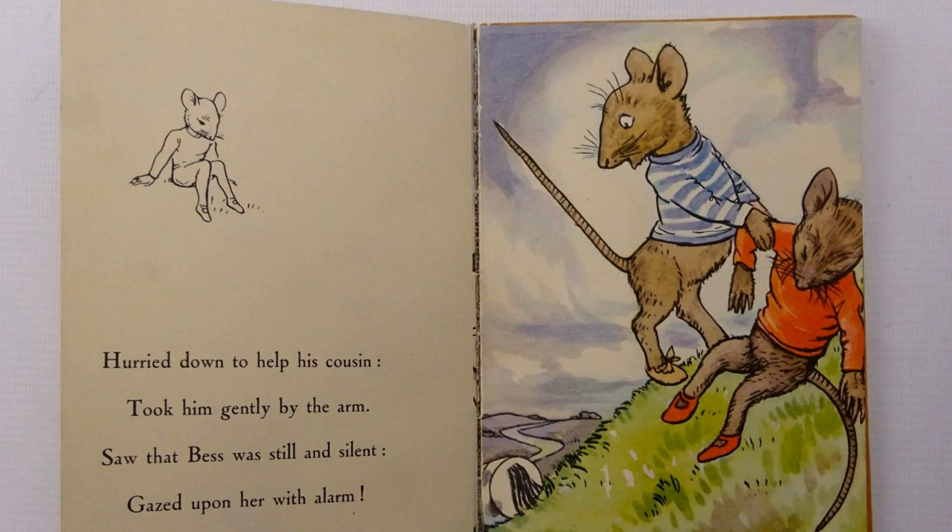It was an economical way of producing books, enabling them to be retailed at a low price, which for almost 30 years remained at 2 shillings and sixpence.